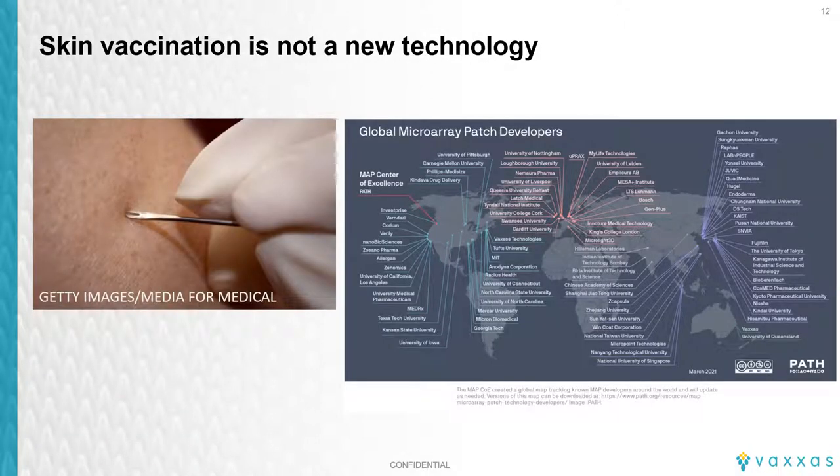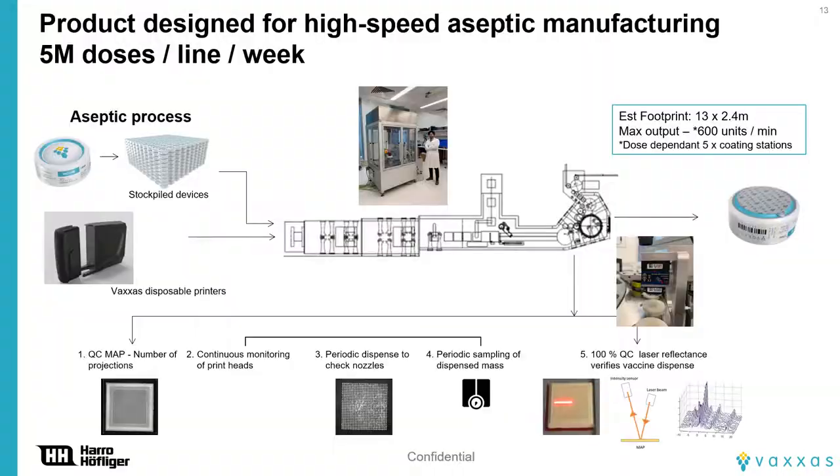I've talked about the significant potential upside to vaccination with our new HD MAP technology. Now, why are there no MAP vaccine products currently marketed? The reason isn't immunology — skin vaccination is not new; it's one of the first approaches tried to improve vaccination. It isn't through lack of interest either. A number of companies and groups around the world are working on this technology, some for over 20 years. In our view, the biggest challenge to MAP developers and the reason the needle and syringe is such a tough competitor is the scalability of manufacturing and cost of goods.